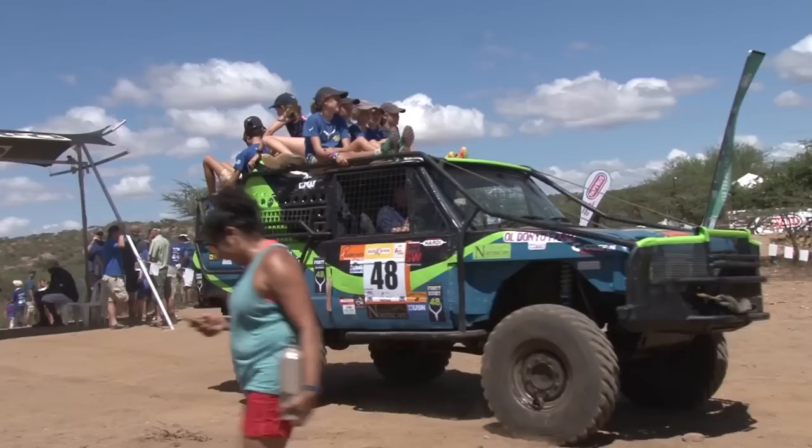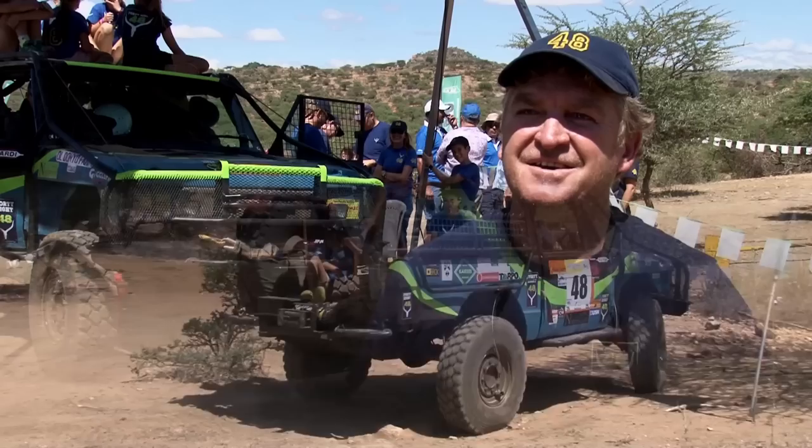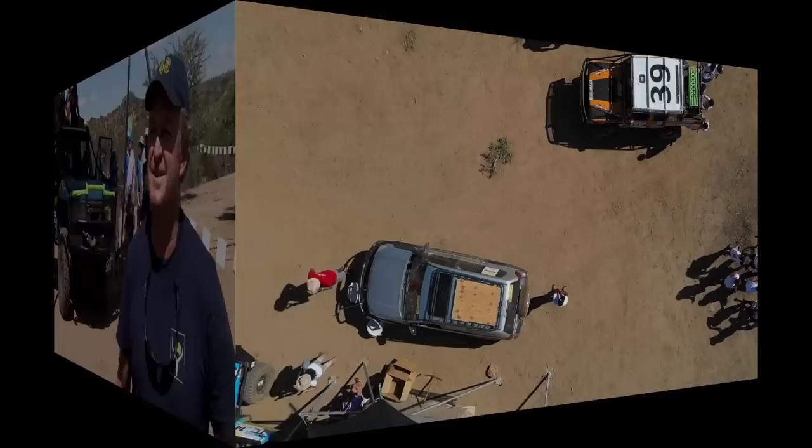The defending champions had their eye on matching five wins this year and arrived feeling confident. Defending champions — we've done four wins now, so we're going to try and hopefully make it number five. That's our main target.